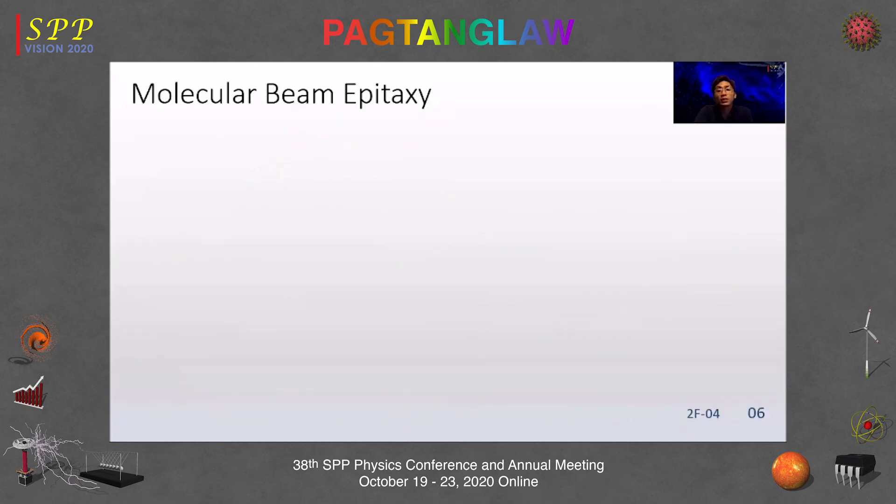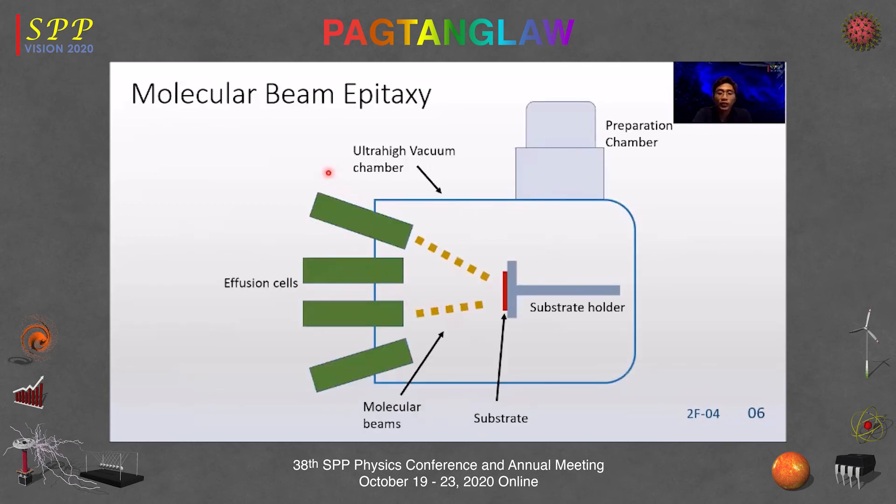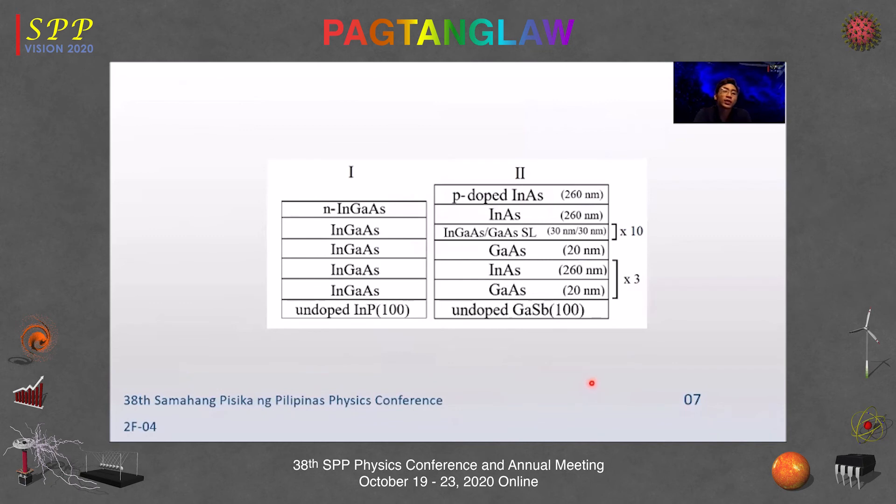Molecular beam epitaxy (MBE) is a growth technique similar to vapor deposition but in a highly controlled ultra-high vacuum environment. Solid source materials are evaporated in effusion cells forming a molecular beam that chemically interacts on a heated substrate. By controlling flux ratios and temperature, you can control the chemical composition of the grown material. For sample one, the InGaAs layers have different indium mole fractions tailored to achieve a bandgap suitable for 1550 nm excitation. The second sample's design aims mostly for structural stability so the InAs functional layers don't disintegrate.